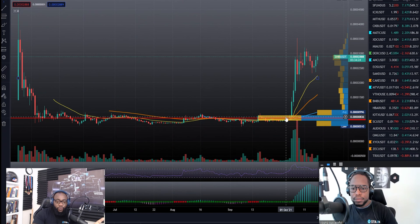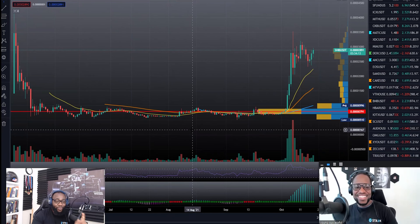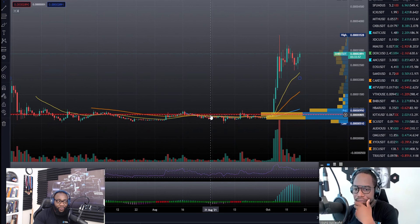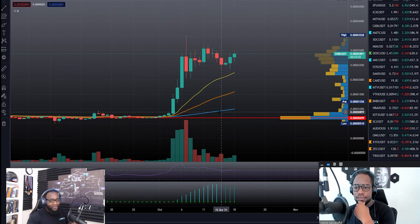Eventually it's going to pop — the longer the base, the higher the move to the upside, or downside. You can never guarantee which side it's going to move on. If you pull up the Bitcoin chart you'll see the general idea; if you pull up the Ethereum chart you'll see the exact same thing. It's also the same on Dogecoin, just much lower. With no further ado, let's dive into this technical analysis on the daily chart.